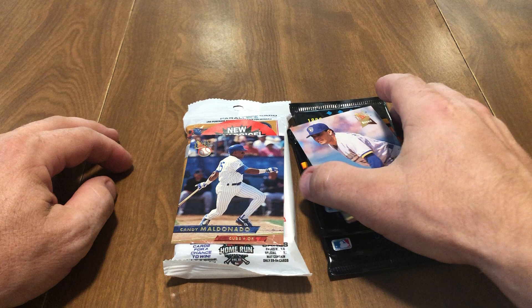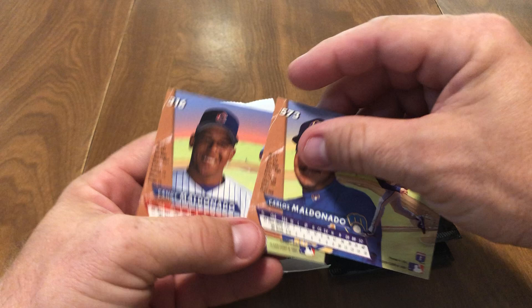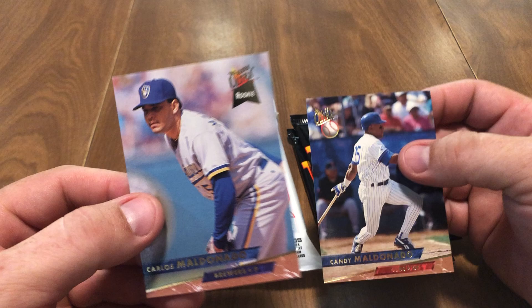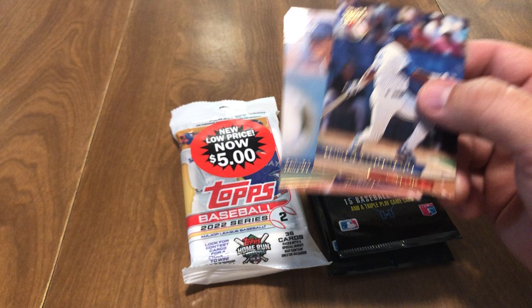Welcome back to our collectibles. Last video I pulled two cards out of the same pack — Carlos Maldonado and Candy Maldonado — and I was curious to see if they're related. I looked it up on the internet and didn't really find anything, so I'm not sure if they are. Maybe they're cousins or brothers. If you know, leave me a comment because I thought it was kind of cool to pull two Maldonados out of the same pack since it's not a super popular name in baseball.